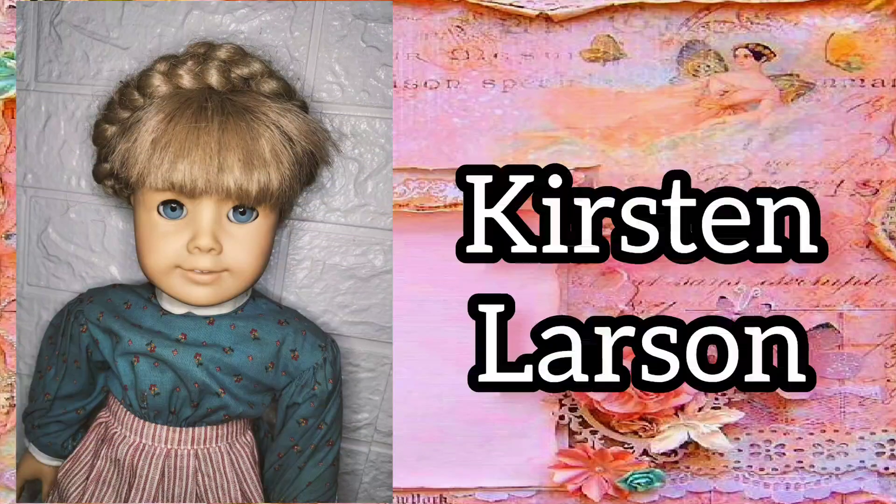My second historical doll is Kirsten Larsen. I actually have more than one Kirsten Larsen, but they'll be shown in the truly me and customs video.